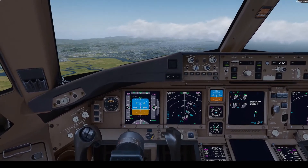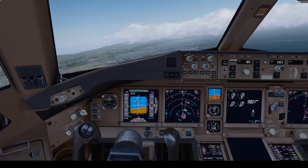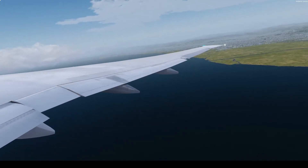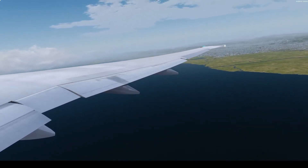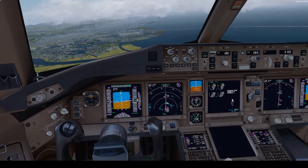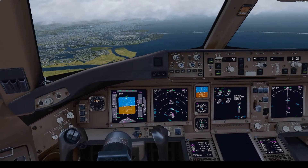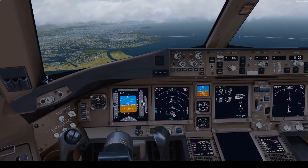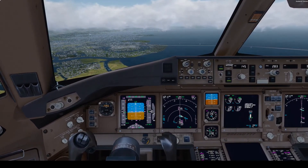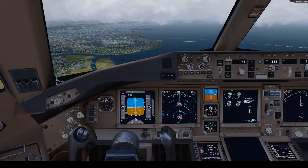Flaps 5. Gear down. Gear down. Flaps 15, speed check. Flaps 15. Check.